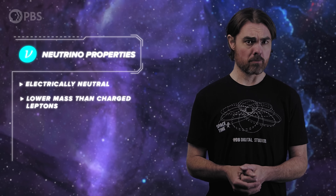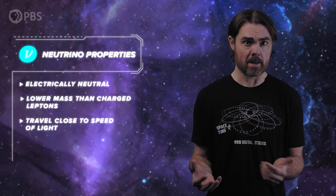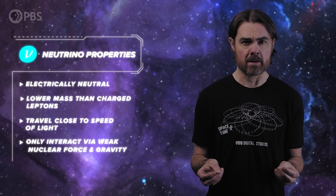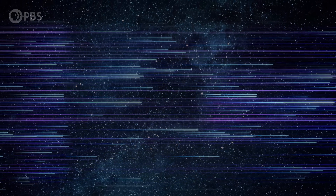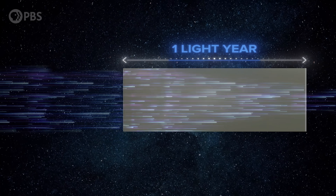The most striking difference is that neutrinos are electrically neutral and have much lower masses than their charged counterparts. The extremely low mass of neutrinos means that they tend to travel at very close to the speed of light, just because it doesn't take much energy to get them close to the cosmic speed limit. But perhaps the most characteristic property of the neutrino is that they only interact via the weak nuclear force and gravity, which makes them very very difficult to detect. For reference, if you want to stop a low energy neutrino with a wall of lead, the wall would need to be a light year thick to have even a 50-50 chance that the neutrino gets close enough to a lead nucleus to interact.